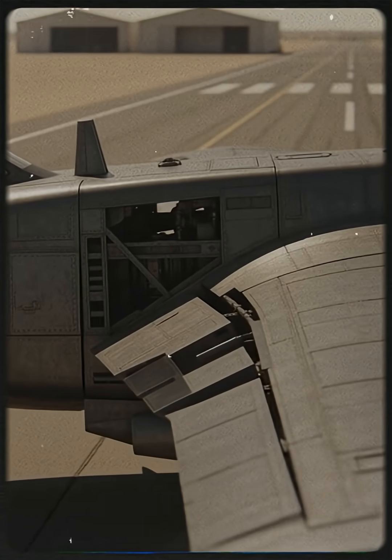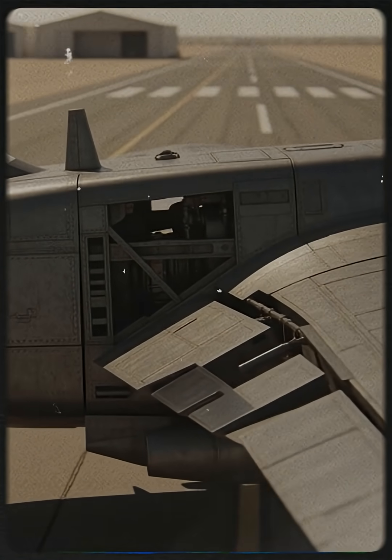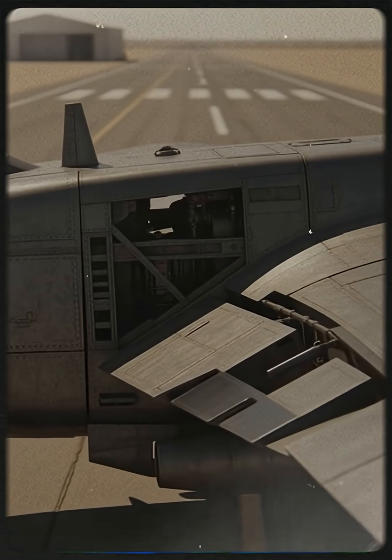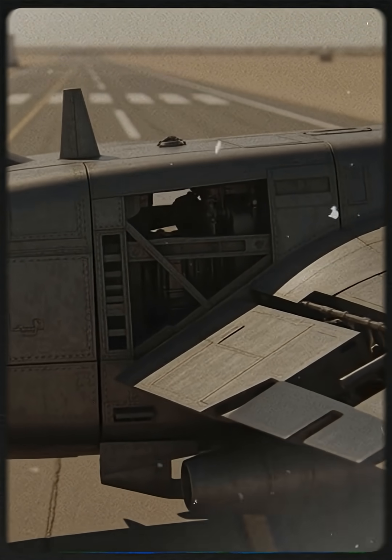The YA-10A was built during the Cold War with a single mission in mind: survive intense battlefields and protect ground troops. Every bolt, wing, and engine was designed for durability, not beauty.